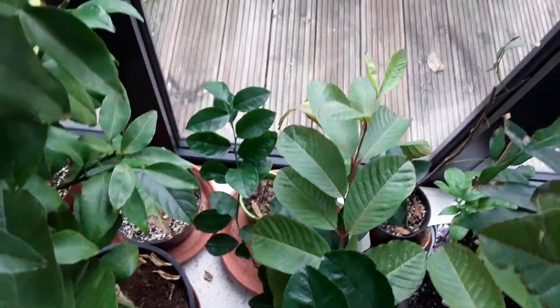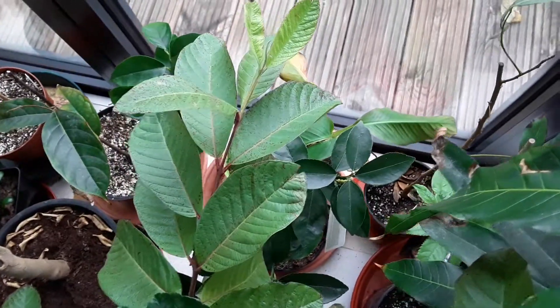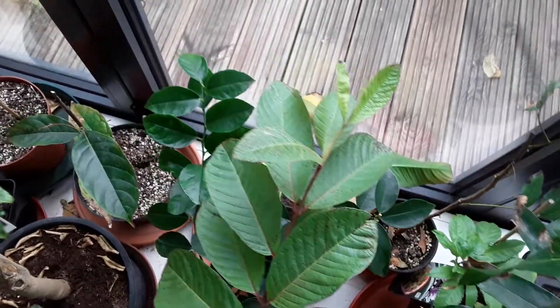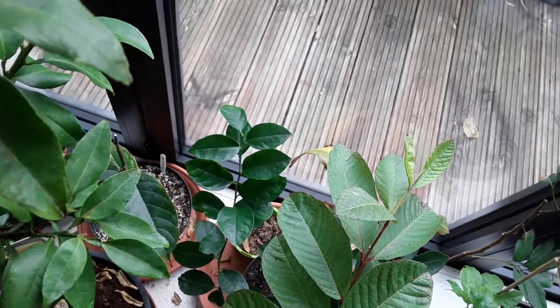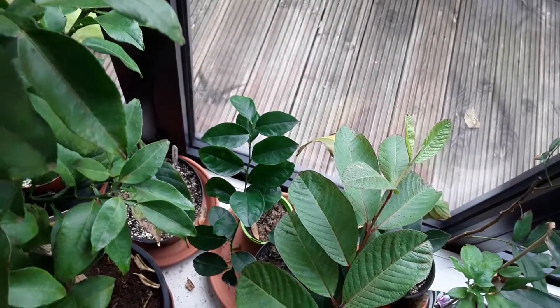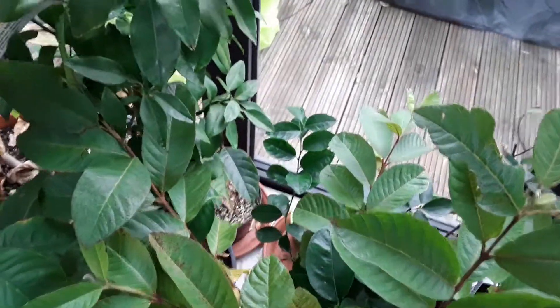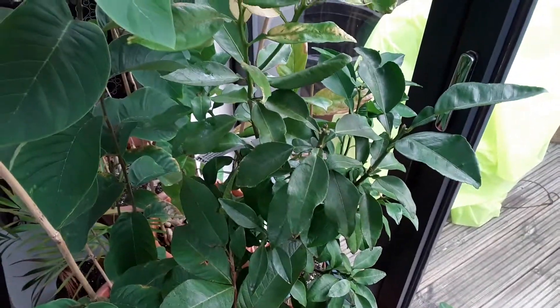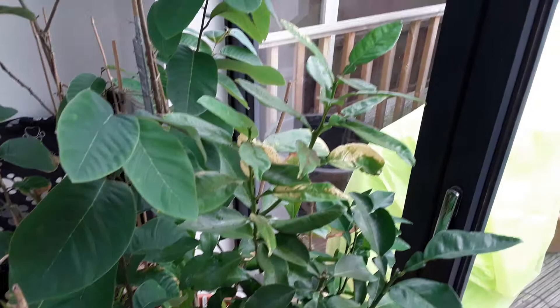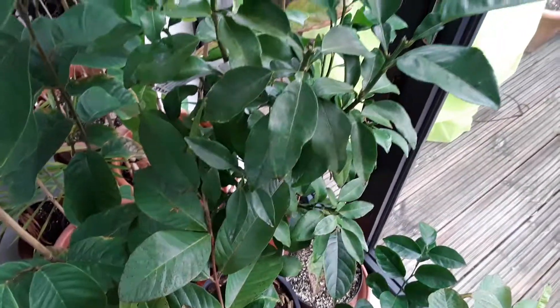I've had an issue with the lime as well, which is hidden away underneath the other plants. You can probably just about see there are some flower buds coming out, but that was attacked by scale insects. I've sprayed that with neem oil as well, which seems to have done a controlling job, but I'll keep an eye on it. Interestingly, I've got the grapefruit almost next to the lime and that hasn't had any scale on it at all — it seems to be reasonably healthy in dormancy.